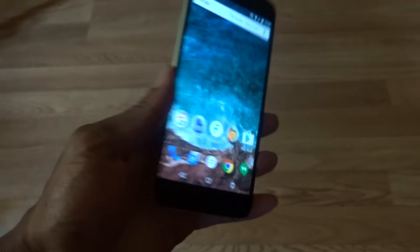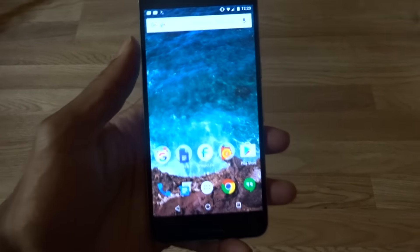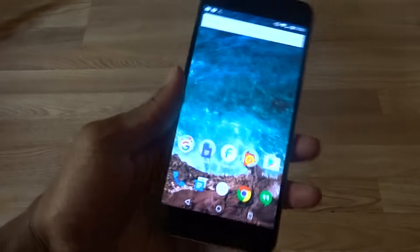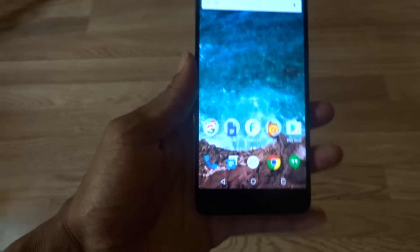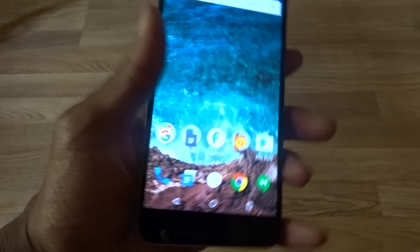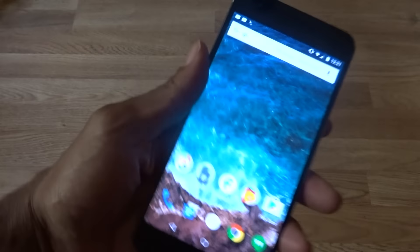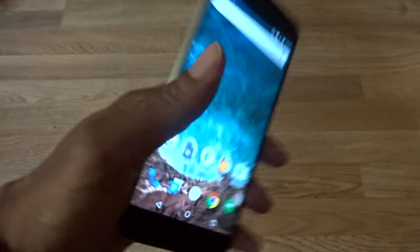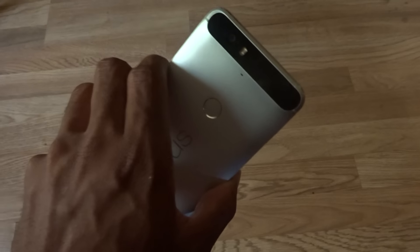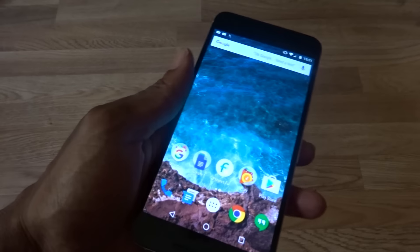I'm still on Project Fi of course, and we'll talk about that because there's a new update. The 6P experience is almost equivalent to the Nexus 6 because of the screen size, but the fact is it feels more premium. It is thinner, as you can see, and a little lighter — though it's still on the heavier side. The camera is freaking amazing.